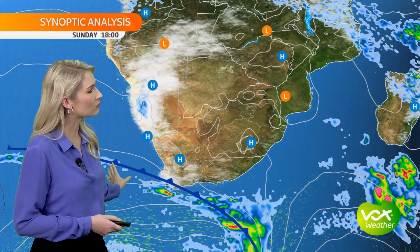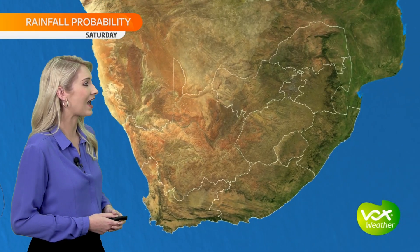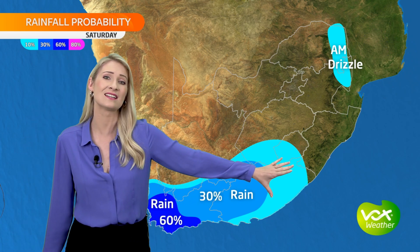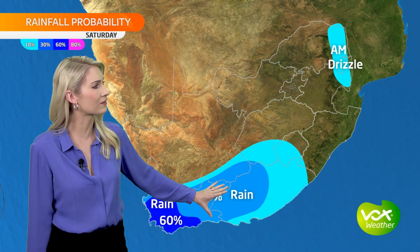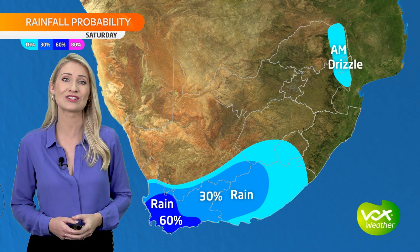Ahead of the front, a band of cloud moving over the interior of the western and eastern cape. Underneath that band, a few isolated showers are likely in places. The front moves over the coastal areas on Saturday late afternoon and will continue to slide over the coastal areas into Sunday. There's more rain over the southwestern areas, as you can see on our rainfall probability map — scattered showers in those parts with only isolated light showers likely ahead of the front in parts of the Karoo and the eastern cape, with morning drizzle along the eastern escarpment.